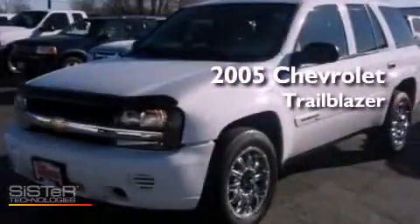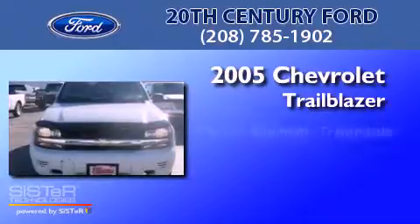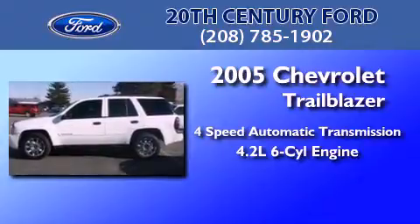This is a 2005 Chevrolet Trailblazer. This SUV has a four-speed automatic transmission and a 4.2-liter inline six-cylinder engine.